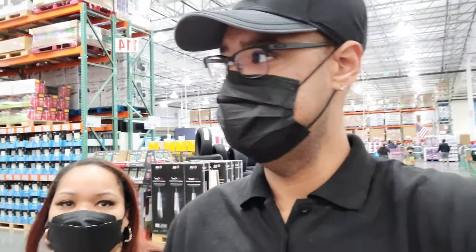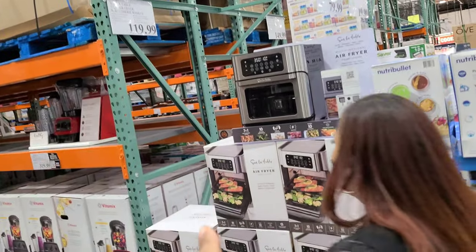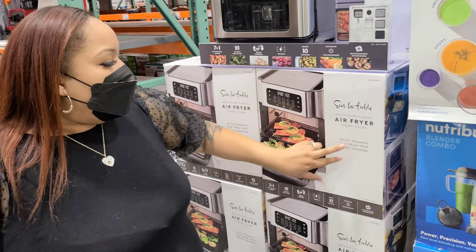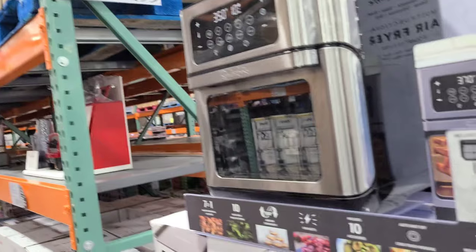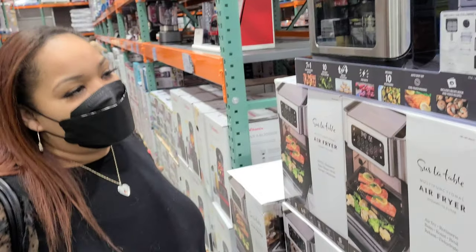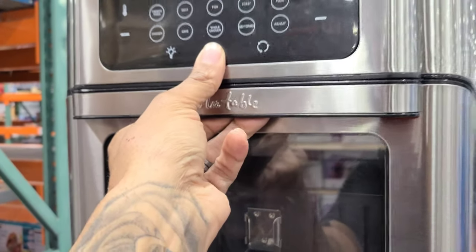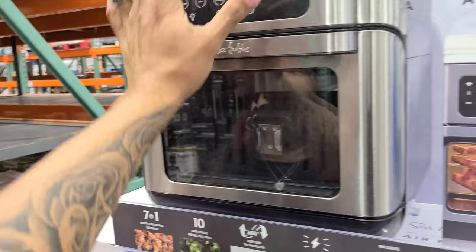Today we're looking for a specific air fryer — one with glass doors. Let's see if Costco has it. This isn't the one I was looking for — I want one with trays. Oh, this one does have trays! It's a multifunctional 13-quart air fryer by Sur La Table — air fryer, rotisserie, bake, roast, boil, reheat, and dehydrate. It's 119. Look at that drum basket — you could roast your own jalapeños!